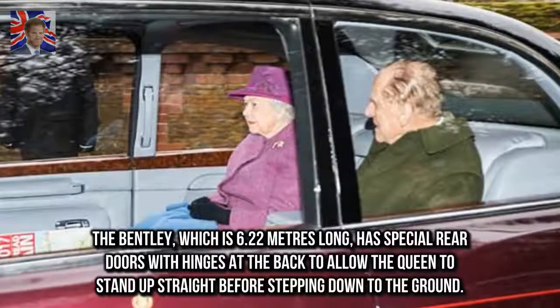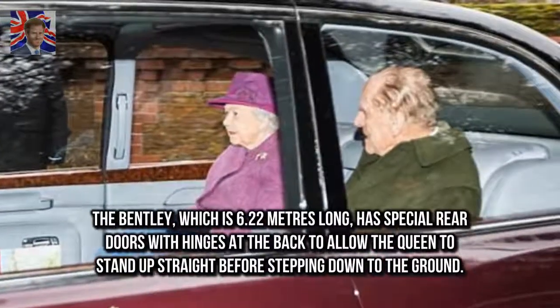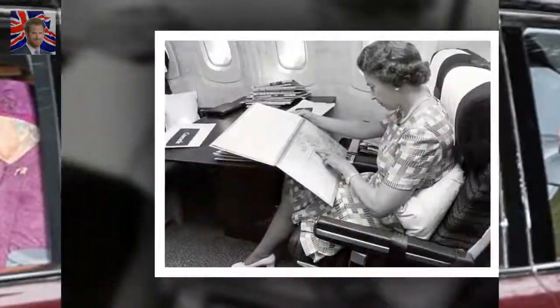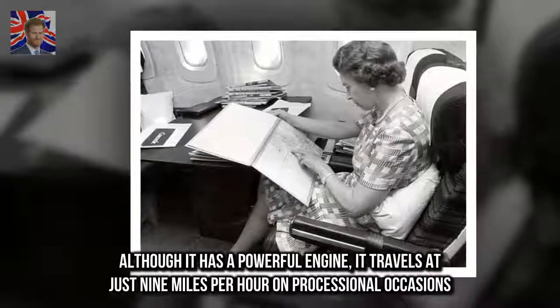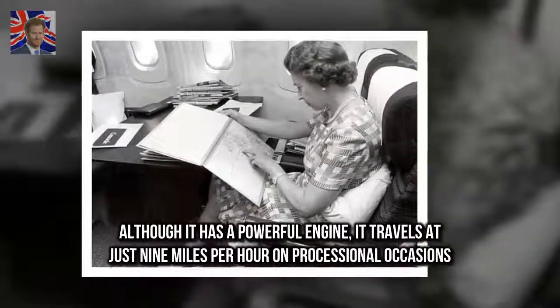The Bentley, which is 6.22 metres long, has special rear doors with hinges at the back to allow the Queen to stand up straight before stepping down to the ground. Although it has a powerful engine, it travels at just nine miles per hour on processional occasions.